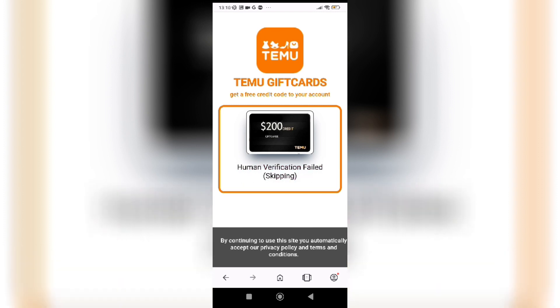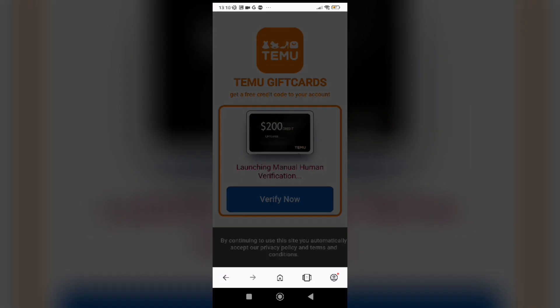The next thing you'll need is the human verification and it's super easy to be honest. Just install an app or take a survey. Anyway, I'll be back once I complete the verification.